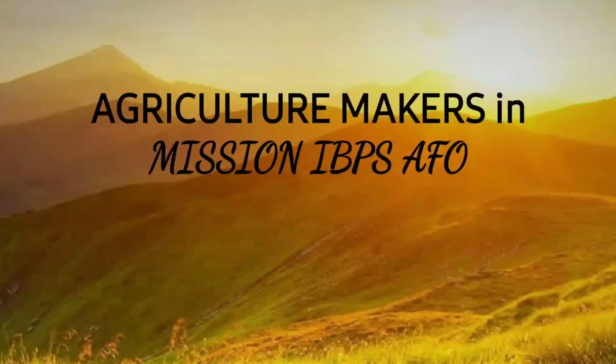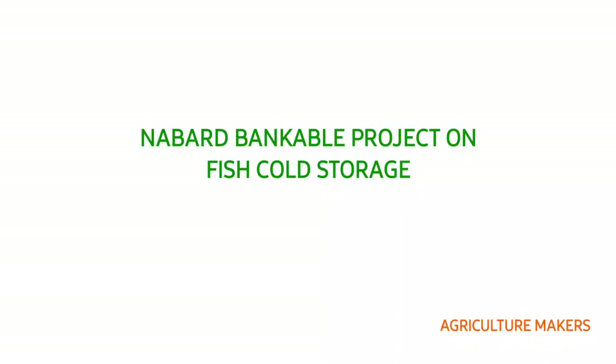Warm greetings to everyone. Agriculture Makers and Machine IBPS FO welcomes you to this video. In this video we are going to cover the NABARD bankable project on fish cold storage.